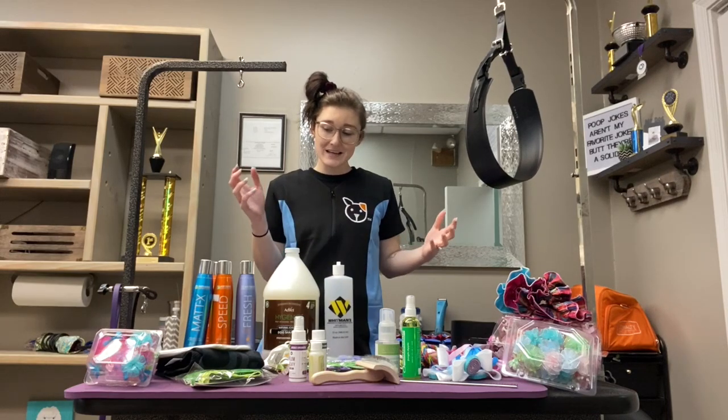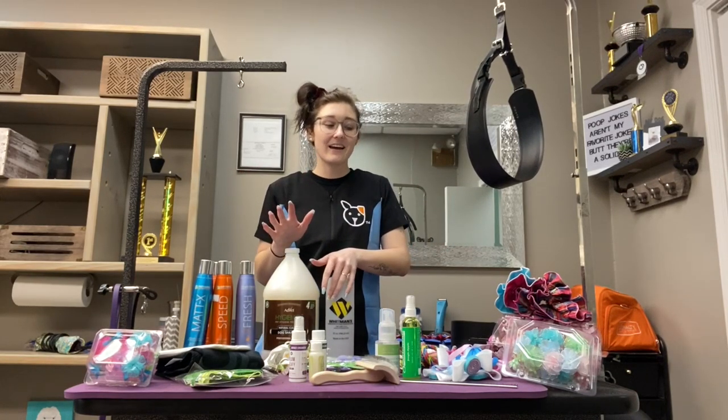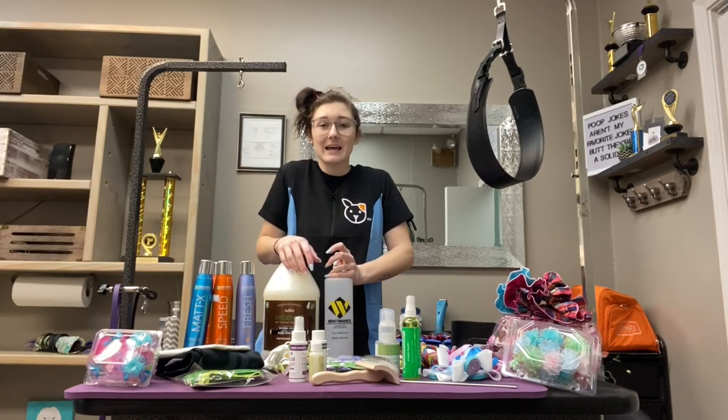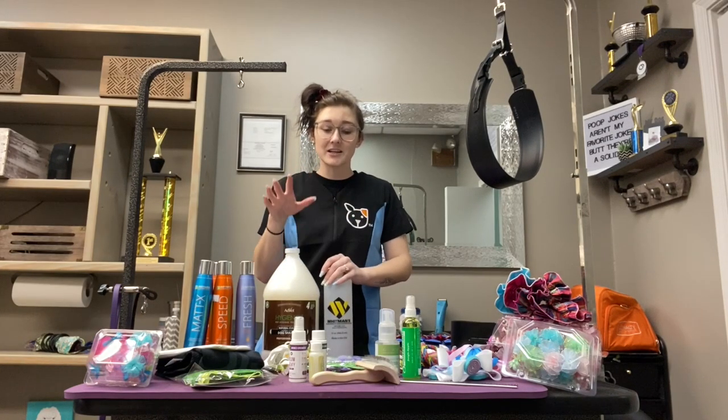I don't have tons of stuff, but I have a lot to say. I'm going to talk about some of this real quick and then I'll get into my experience of the weekend with my first time going to Atlanta Pet Fair and competing there.